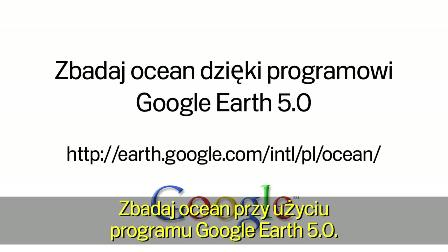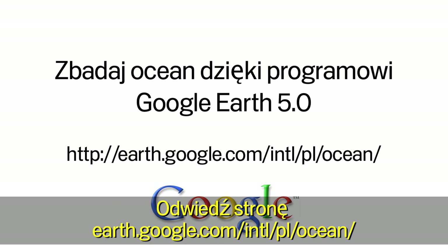Explore the ocean in Google Earth. Go to earth.google.com slash ocean.